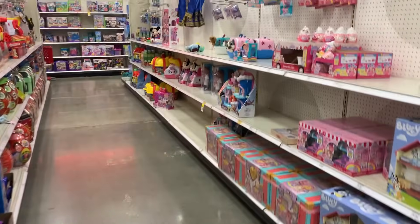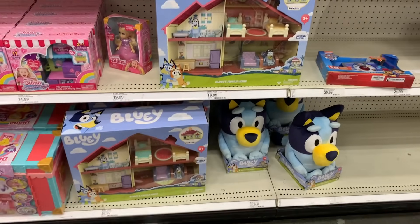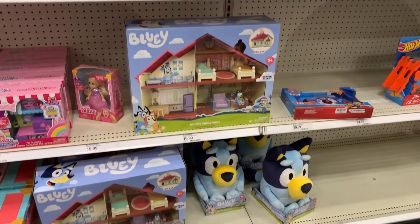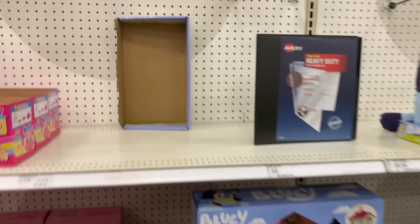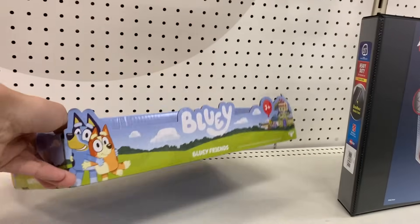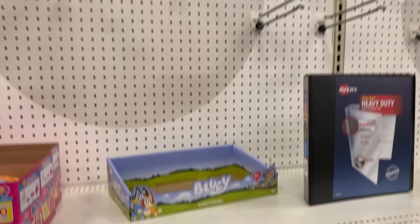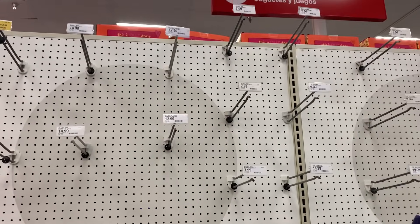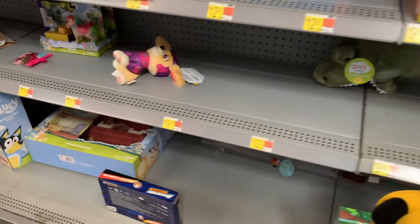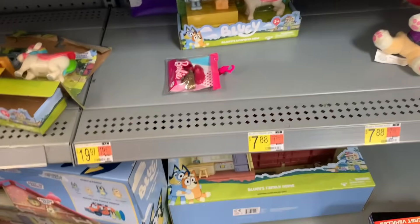Alright, so here is the Bluey section. Yeah, it's not that great. We got a few best mates, a couple of the houses. We have a display for the Bluey Friends plushies, but there's nothing in there. Looks like this one didn't get anything. This one is so bad, I couldn't even see the Bluey section at first because there barely is one.